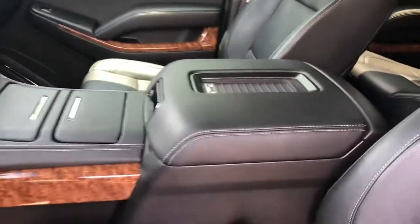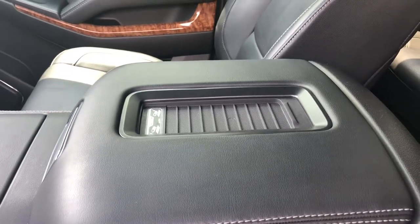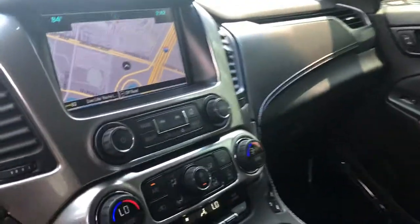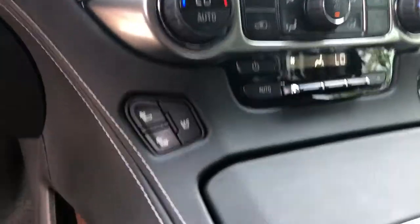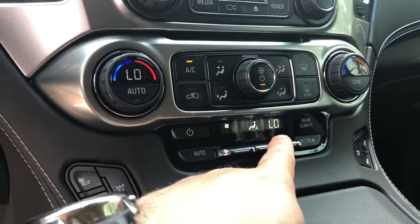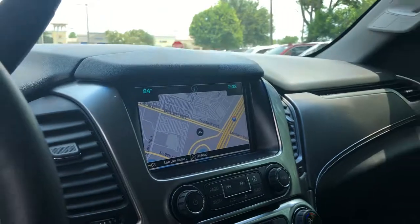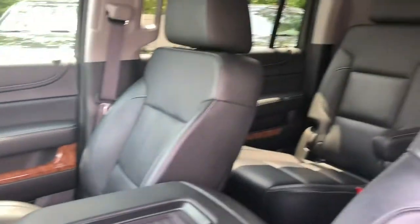Moving on inside the console — if you have the new iPhone 8, iPhone 10, or an Android phone, you can do wireless charging. This is an LTZ so it comes with heated and ventilated front seats. You have controls here for the rear climate control, navigation, rear camera — all the stuff you'd expect in the top-of-the-line model.